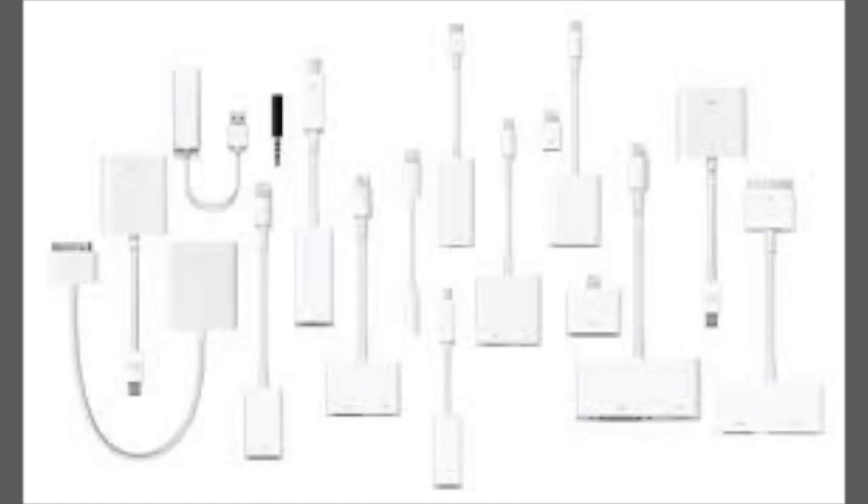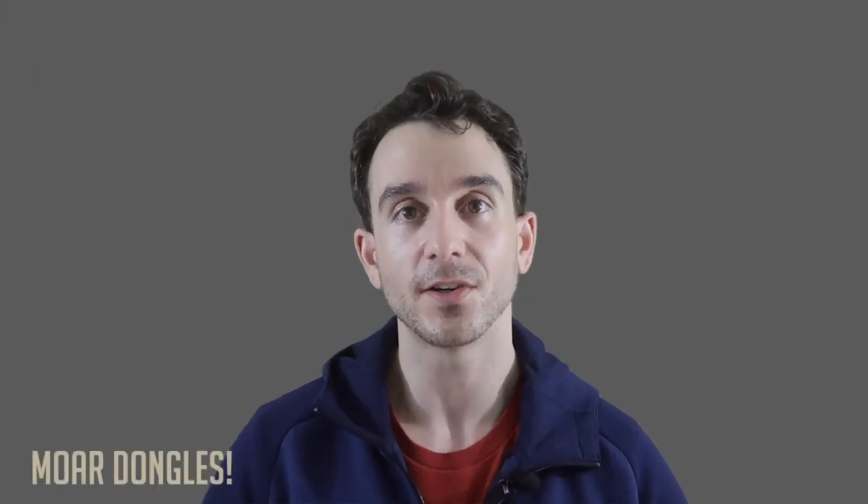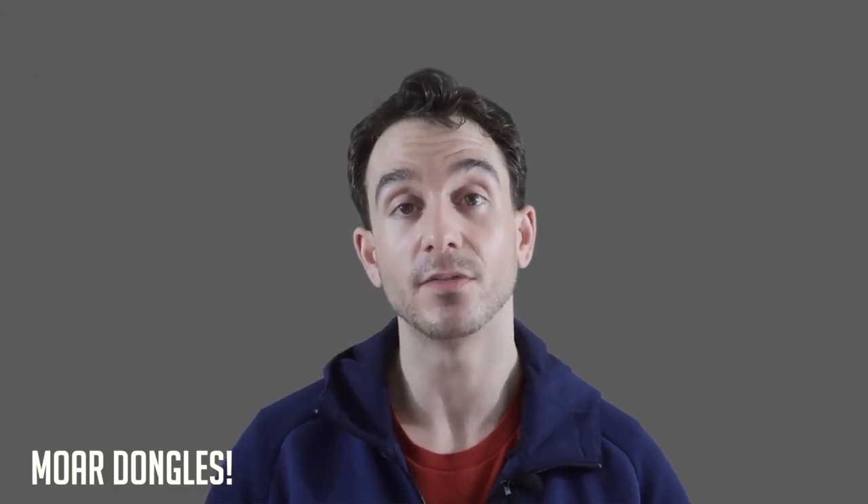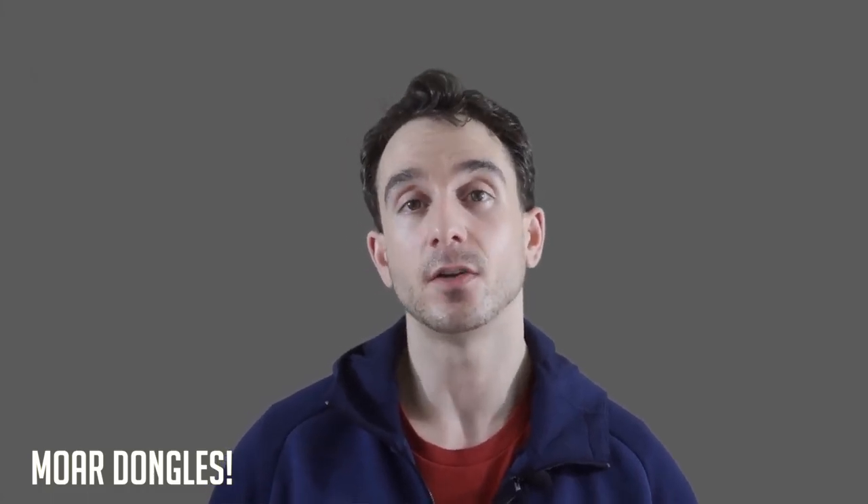Now let's talk about Dongle City. You need dongles. If you want to connect to your monitor, you'll probably need a dongle for an HDMI port. If you don't have a Bluetooth keyboard, you need a dongle to plug in. So say you're giving a demo or presentation, you bring your laptop, forget your dongles, and they don't have them at the conference room — well, you're out of luck. Apple's vision is a wireless future, but we're not there quite yet. Anywhere you go with this laptop, you have to remember your dongles or you're in for a bad time.